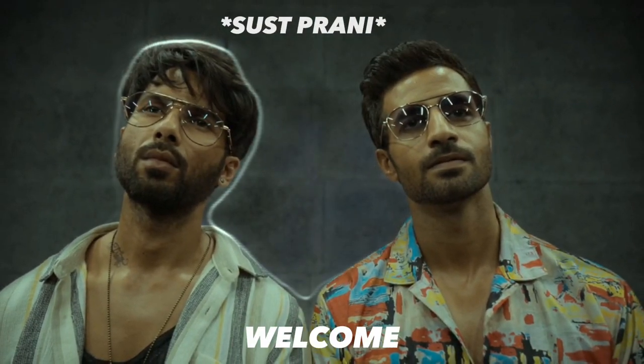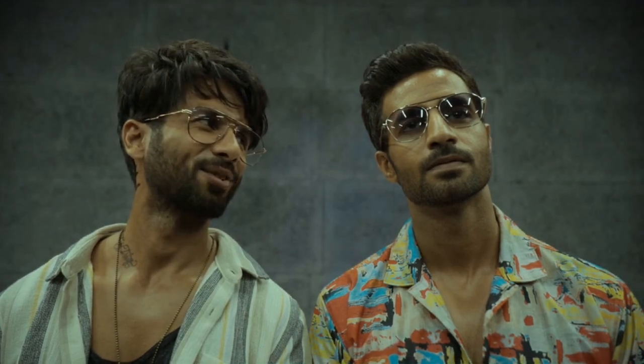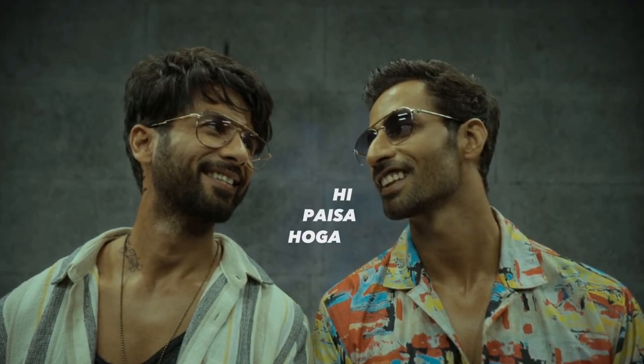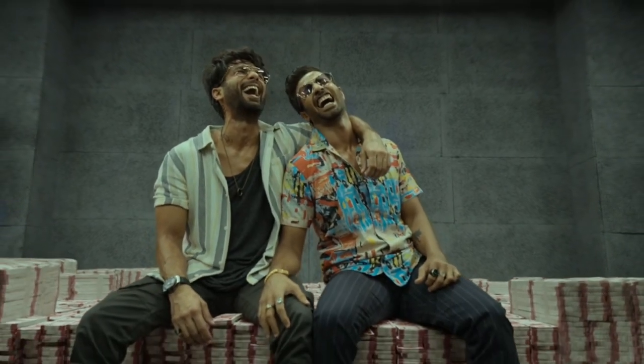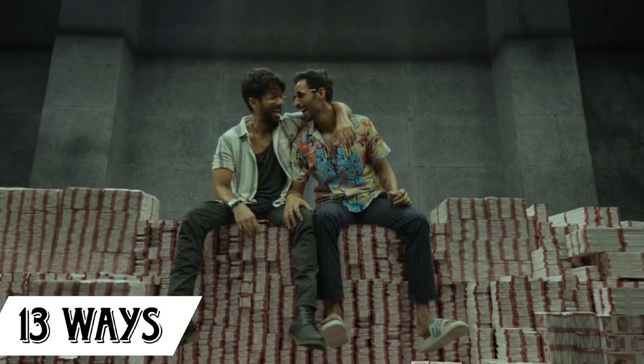Hello ladies and gentlemen, boys and girls, welcome to our channel Jukadu 4G. Today's video is all about how students can make some extra bucks. Being a student is not easy with a lot of expenses to take care of. When I was a student, I used to think about how you can earn money. But there are several ways, and in this video we shall be discussing 13 ways in which you can make money as a student.